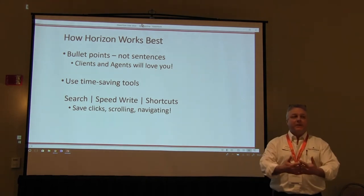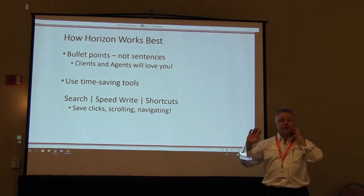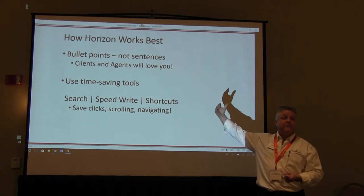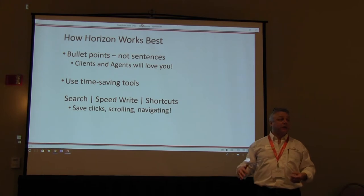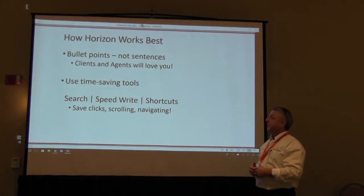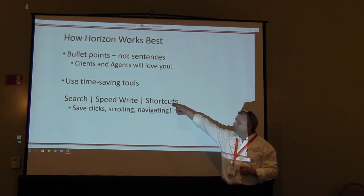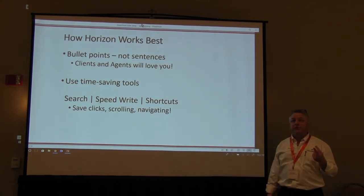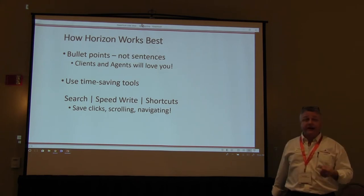A lot of the feedback we get from clients is that they like to be able to get information quickly — scan down the page, absorb what they need, and then zero in on where they need more time. I love our new tools: PowerSearch and SpeedWrite. Those are new features that came out this year, and I want to show you how best to use them using the mobile app on-site as you're inspecting. My goal is really to save you time and make it easy.